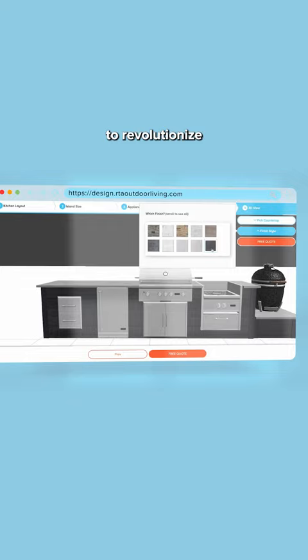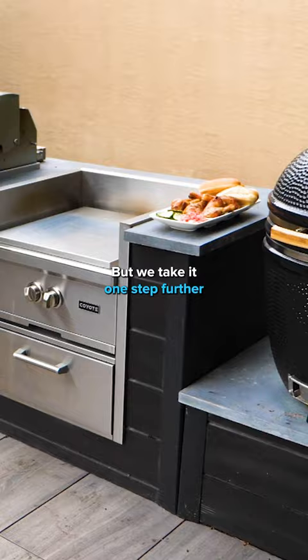You can do this from the comfort of your own home. This tool has allowed us to revolutionize the experience of purchasing a custom outdoor kitchen over the internet, but we take it one step further. We have a full design team that can work with you one-on-one if you want to further customize your design.